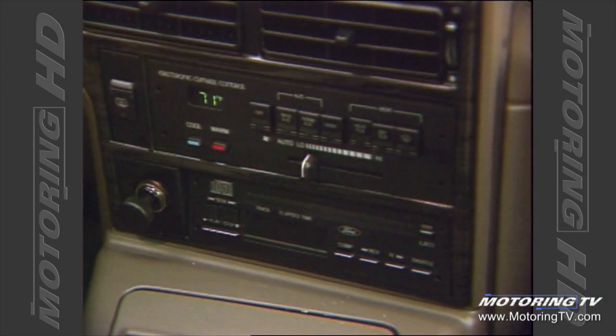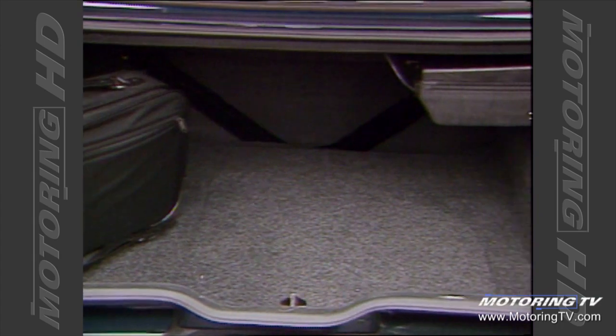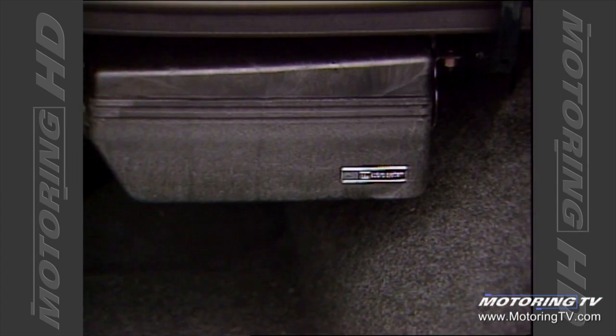For the money, there simply is not a better-sounding system. The trunk is simply huge, features a nice flat floor and bumper-level lift-over. The only hindrance is the mammoth amplifier that hangs down on the right side.